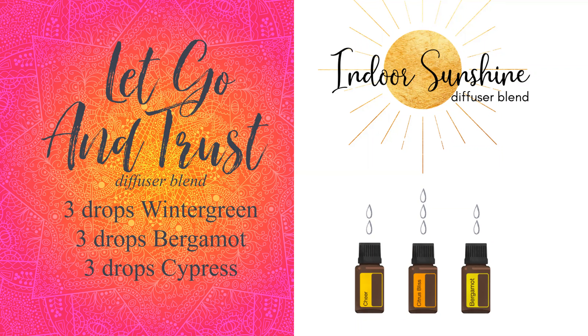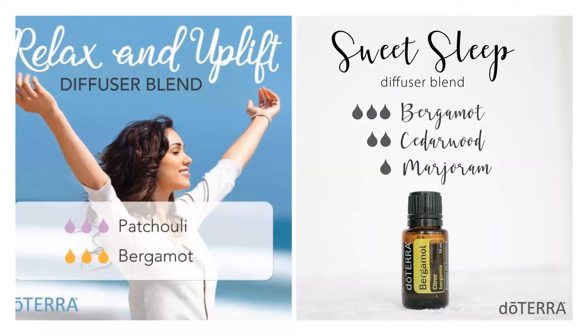We talked about how great bergamot is for diffusion — it's an oil of self-confidence, very calming and relaxing. There are several diffuser blend ideas including 'Let It Go,' 'Trust,' and 'Indoor Sunshine.' For a calming effect to help you sleep and relax while staying uplifted, there's a 'Relax and Uplift' diffuser blend as well as a 'Sweet Sleep' diffuser blend.